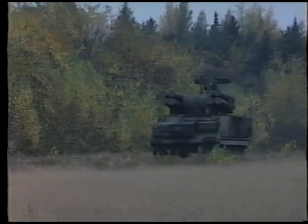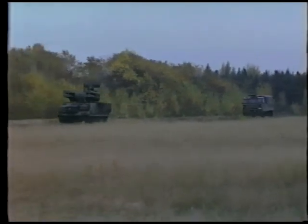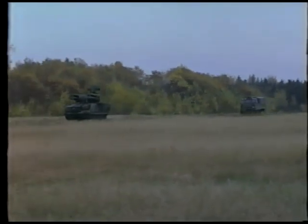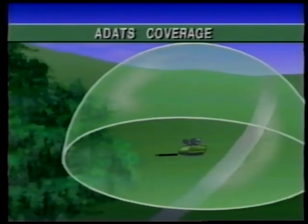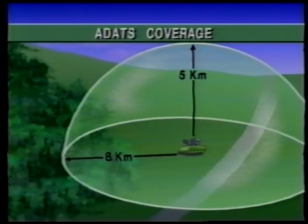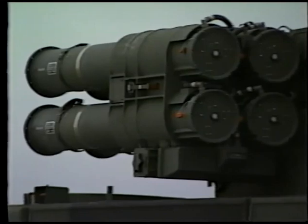The ADATS detachments are individually deployed and linked via combat net radio and, where possible, with landline to the battery command post. They have an intercept range of over eight kilometers, a ceiling of 5,000 meters, and can function around the clock in adverse weather conditions. The detachment carries eight ready-to-fire missiles with impact or proximity fuses.